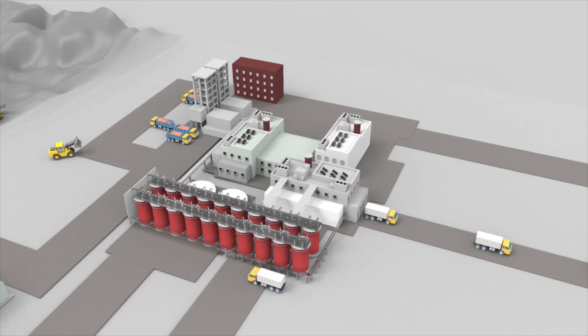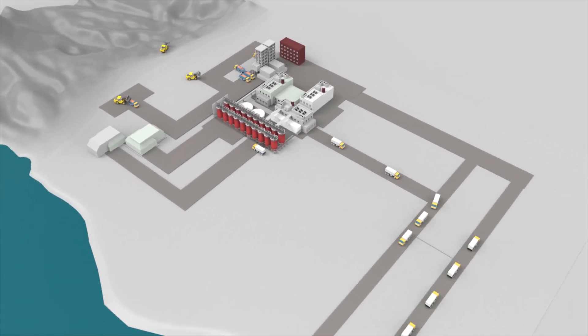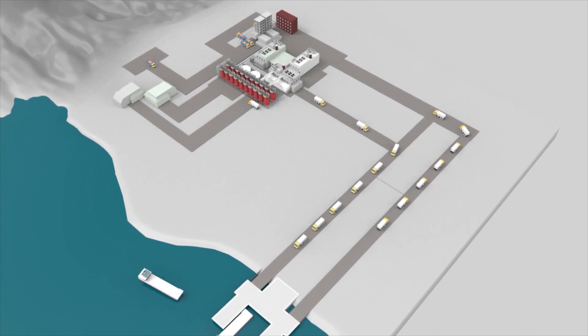The import of bauxite is too expensive an alternative, due to the cost of land transport in addition to the cost of maritime transport, not to mention the negative impacts of heavy truck traffic over long distances.